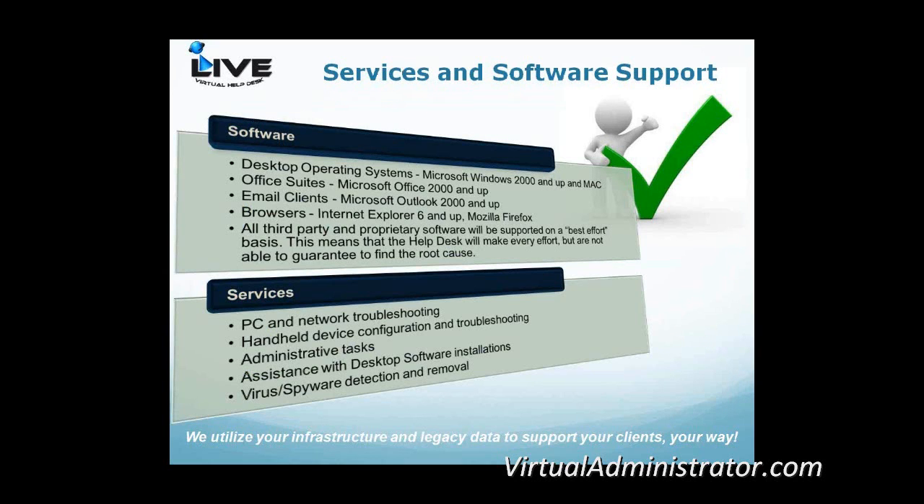This gives you a quick overview of the services and software support we have. All desktop operating systems that are Microsoft-centric, in every flavor and version. We also have a great Mac team, as Mac is becoming more and more popular. We cover all Office applications, email clients, and browsers out to Mozilla. We're also prepared to dig into third-party and proprietary software on a best effort basis. If you have something unusual, provide us a top-ten list of common issues with that software and our guys will work through it before even thinking about escalating.